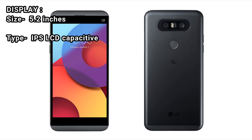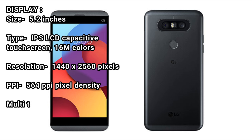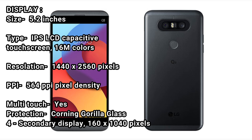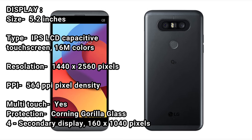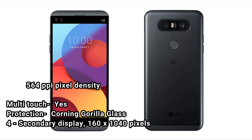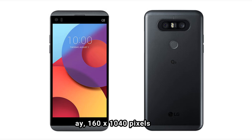Display size: 5.2 inches. Type: IPS LCD capacitive touchscreen, 16M colors. Resolution: 1440 x 2560 pixels. PPI: 564 ppi pixel density. Multi-touch: yes. Protection: Corning Gorilla Glass 4. Secondary display: 160 x 1040 pixels.